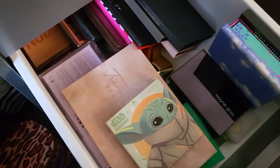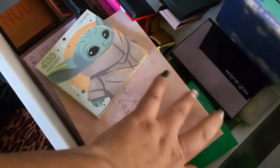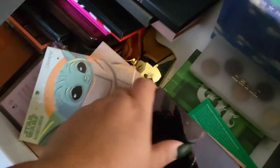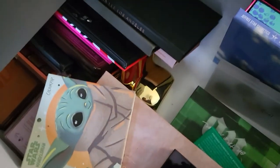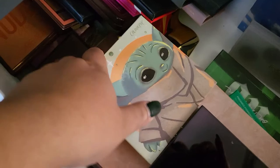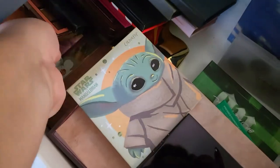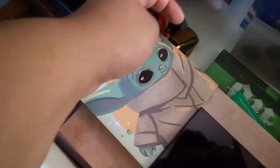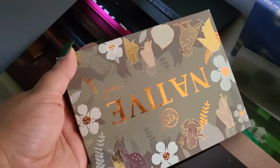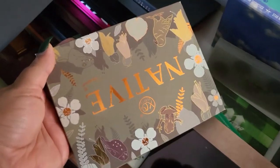We have so many eyeshadow palettes that I've wanted to use more but haven't gotten around to. These are just ones I wanted to use a little bit more. I think I'm going to go with the Native one all the way at the bottom — we'll give it a try this week.